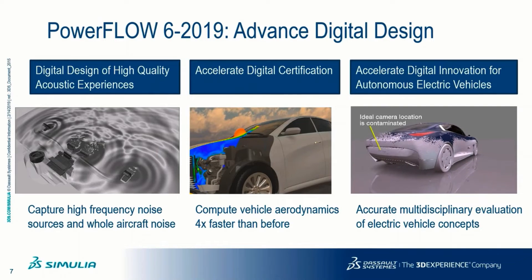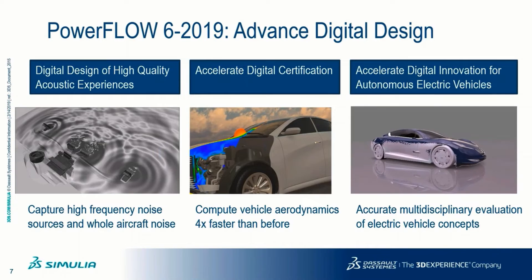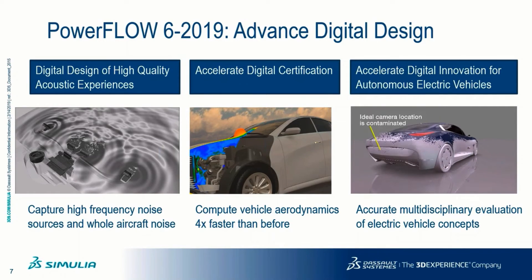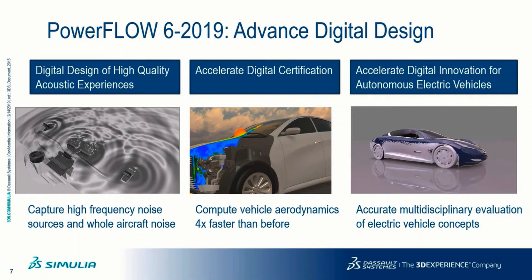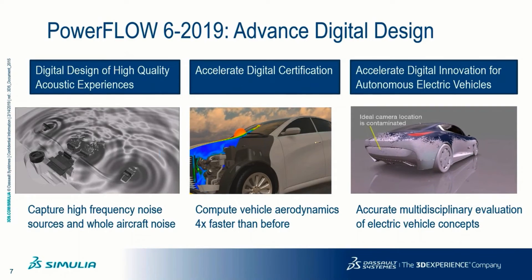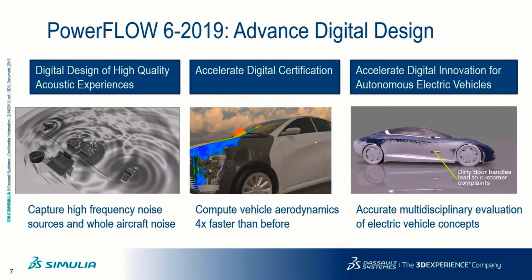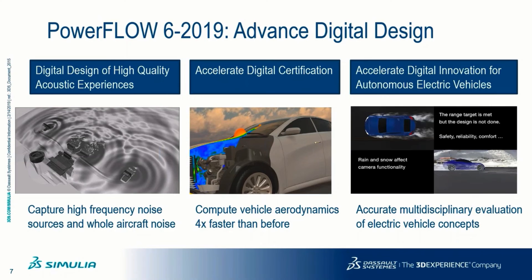Powerflow 6 2019 accelerates digital certification of ground vehicles for WLTP and other regulations. It also accelerates digital innovation for autonomous electric vehicles by enabling accurate multi-disciplinary evaluation of electric vehicle concepts.